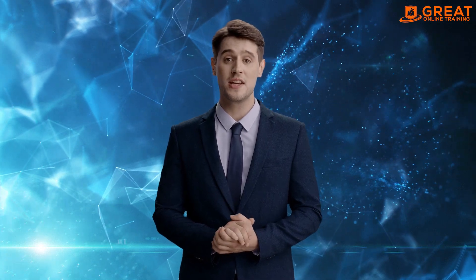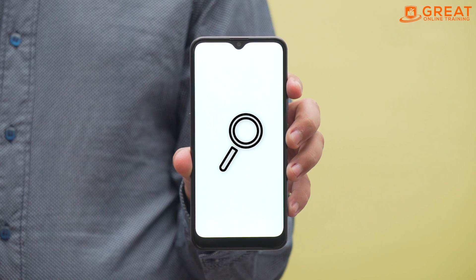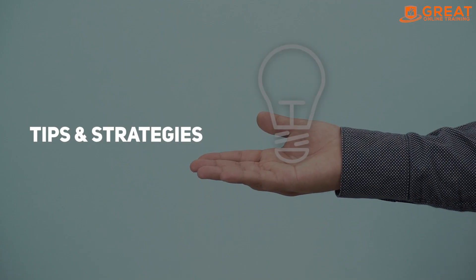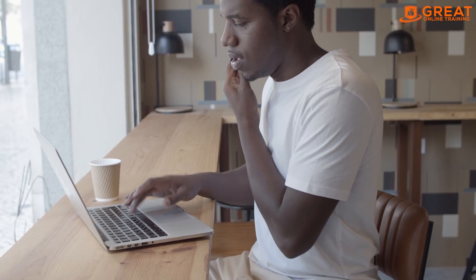Hello and welcome to this video on SAS Freelancing Jobs: Where to Find Opportunities. In this video, we will discuss some tips and strategies for finding SAS freelancing jobs and where to look for opportunities.